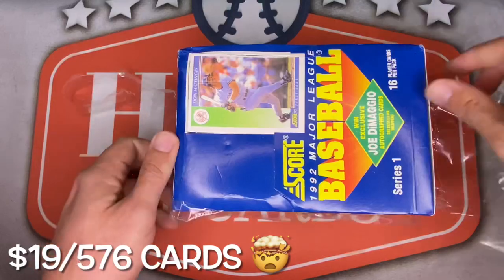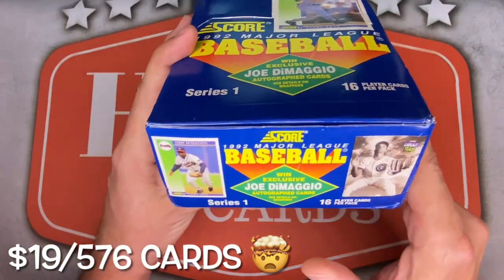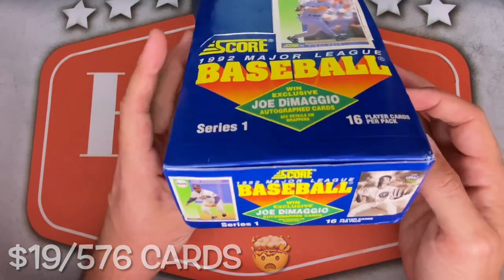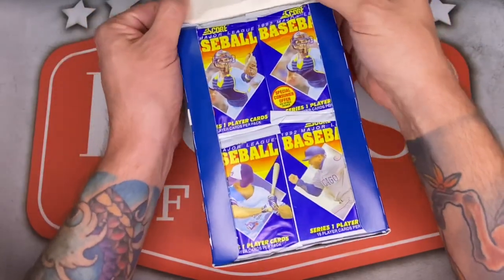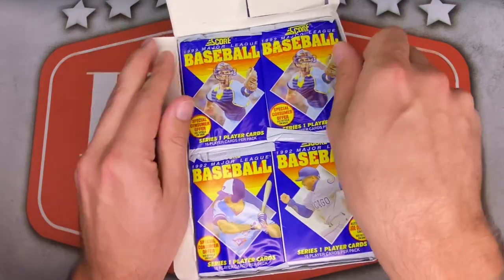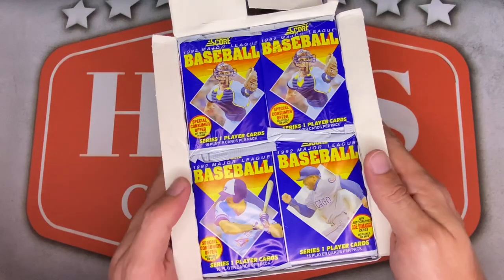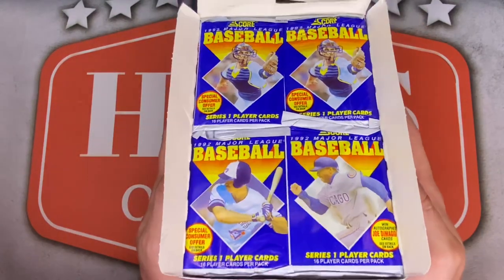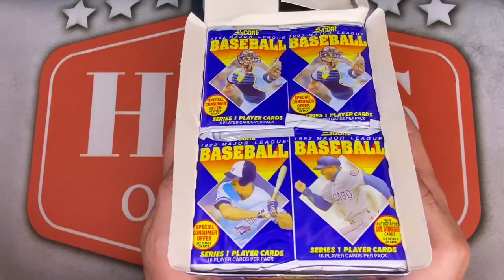As you can see below, once I get this wrapping off — there we go — there is a super distant shot at a Joe DiMaggio autograph card out of these boxes. Super randomly inserted. These are beautiful. I think there's 2,500 total DiMaggio autographed baseball cards in Series 1. You gotta think a couple are still floating around out there somewhere, but definitely don't go picking this up for the DiMaggio auto — it's gonna be a super long shot for sure.